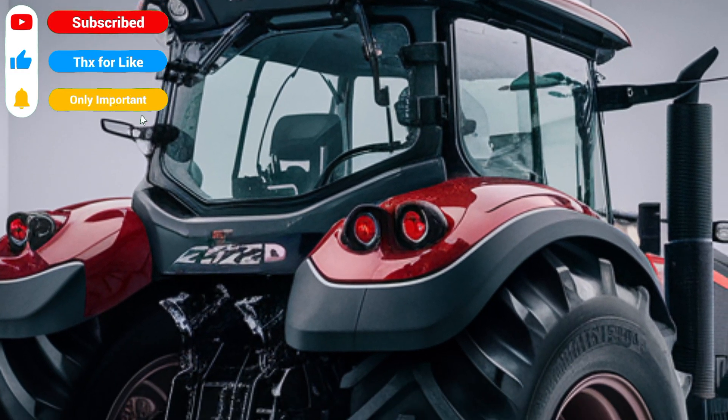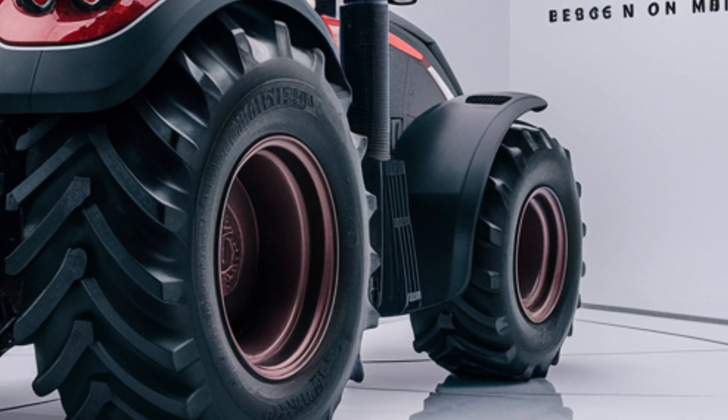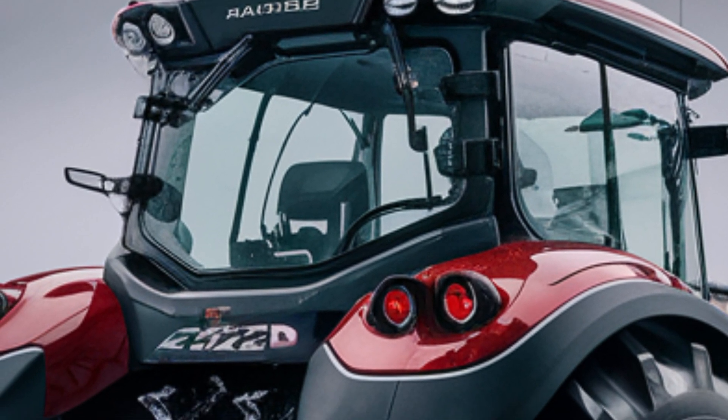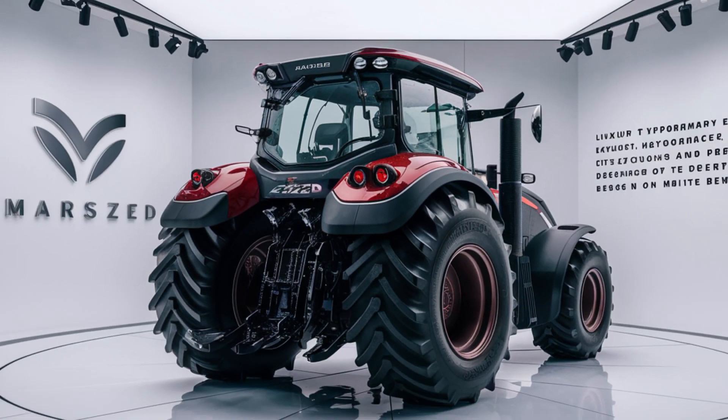One of the standout features of the Marsons Tractor is its fully automated operation mode. With cutting-edge AI technology, this tractor can perform tasks autonomously, reducing the need for manual intervention. Farmers can set up tasks, monitor progress, and make adjustments in real-time using a user-friendly app.